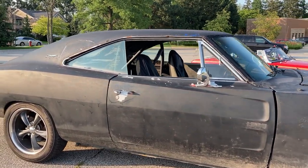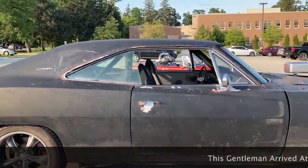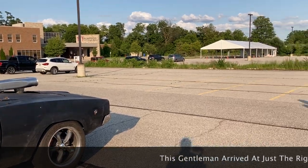A bystander stops to admire the car. 'Hey there, how you doing? That's awesome, dude. That's incredible. That's so mean looking.' The car draws an immediate reaction from anyone who passes by — it really does put the fear of God in you just looking at the thing.